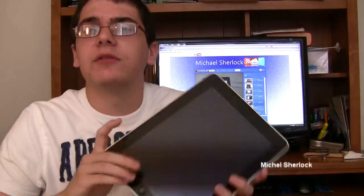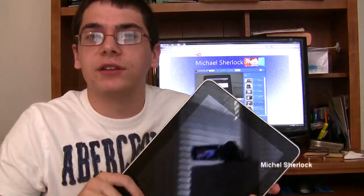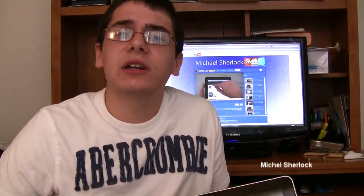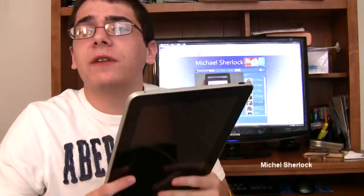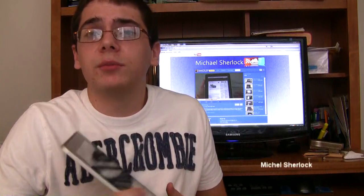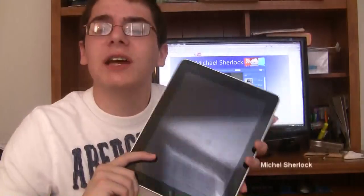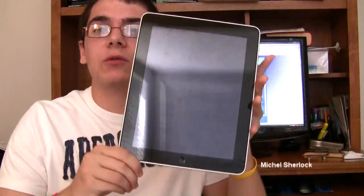Another thing: if this is supposed to be a replacement for a computer, not being able to print is kind of ridiculous. Also, it's not computer independent. You need a PC to activate it, to sync certain content, and to get software updates. So again, if they're trying to market this as a computer replacement or portable replacement, you still need a computer. You shouldn't have to activate it through iTunes — you should be able to do everything in the cloud and without any wires.